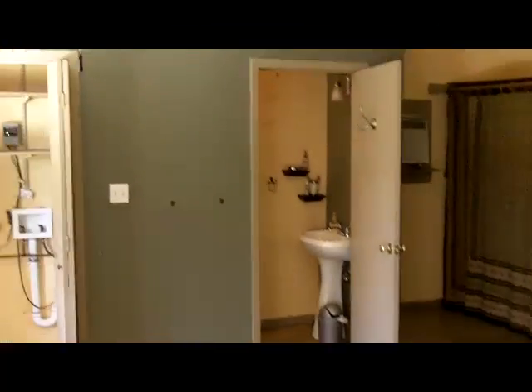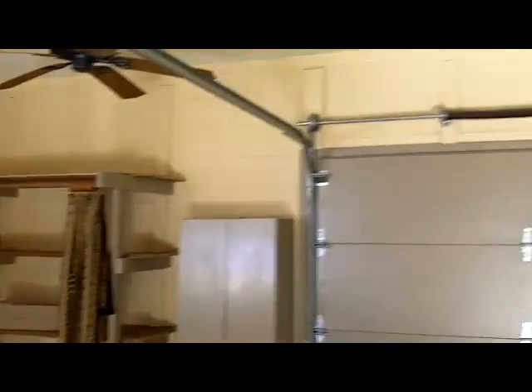The studio here with a half bath, also set up to be a garage. And next door there is a one bedroom apartment right there.